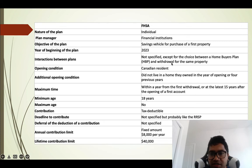The interaction between plans is not fully specified, except for the choice between the Home Buyers' Plan and a withdrawal for the same property. To open the account, you must be a Canadian resident who has not lived in a home they owned in the year of opening or the four previous years. You must withdraw the full accumulated amount within 15 years of opening the account, though you can withdraw at any time before that.